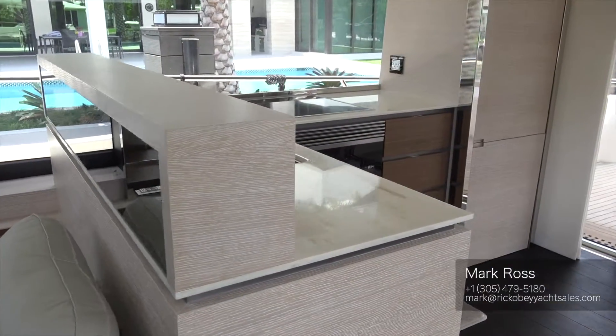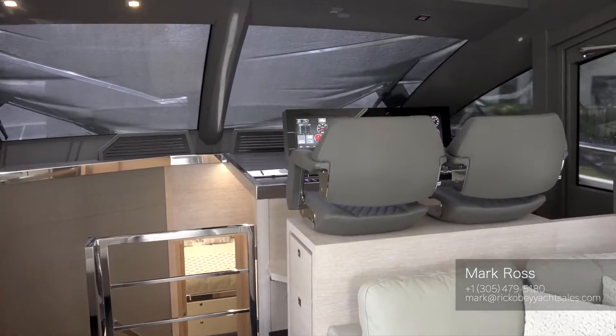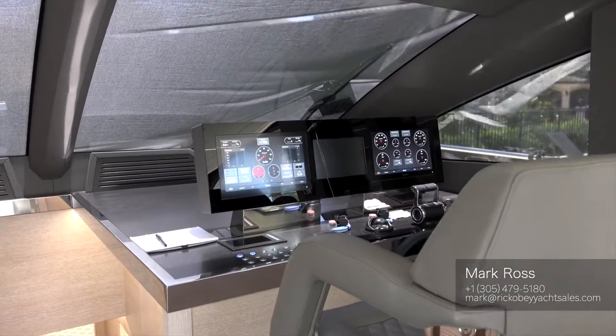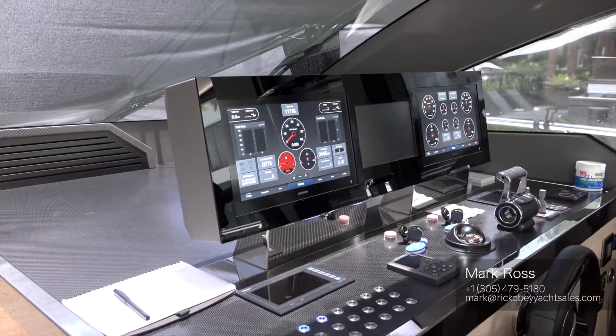Very light, very bright light oak, very light countertops. Here at the helm, you've got a nice array of Garmin electronics, bow and stern thruster. The boat is powered with twin 1,200 horsepower MAN engines with straight shafts.